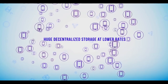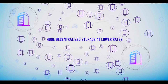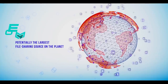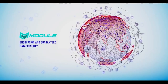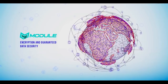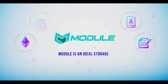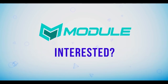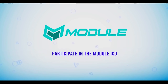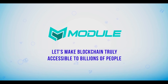What does business get from this cooperation? Huge, decentralized, and super-stable data and application storage at lower rates. The Module ecosystem is potentially the largest file-sharing source on the planet, with encryption and guaranteed data security. Module is an ideal storage for financial and personal data, commercial documents, and big data. Participate in the Module ICO and become part of the new reality — let's make blockchain truly accessible to billions of people across the planet.